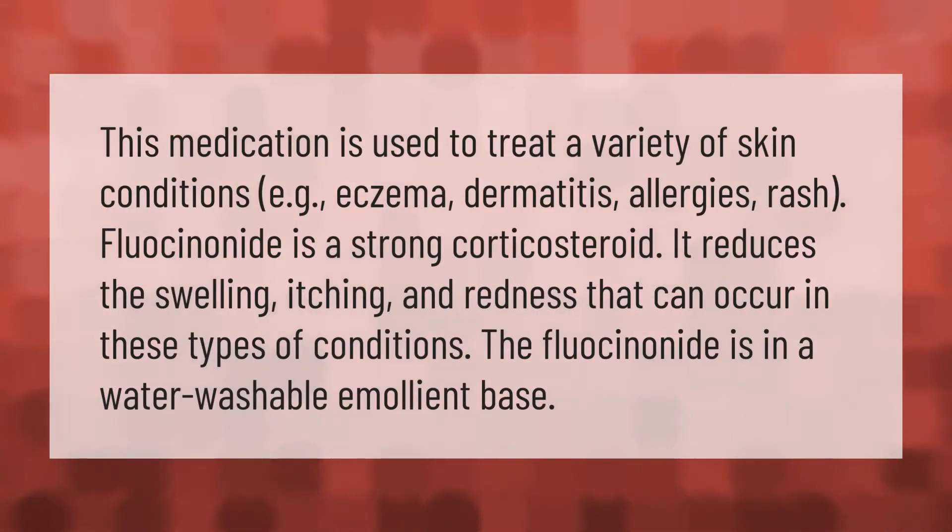This medication is used to treat a variety of skin conditions, such as eczema, dermatitis, allergies, and rash. Fluocinonide is a strong corticosteroid — it reduces the swelling, itching, and redness that can occur in these types of conditions.